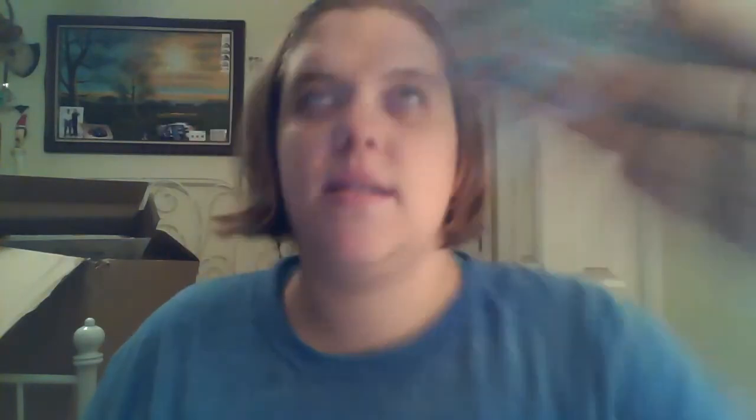This is Static Guard and Shed Guard. Sometimes couches get very static-y, so you spray this on and it should cut down on some of the static. Now this one is very different — I personally don't use it, but it is Accent Flavor Enhancer, a food flavor enhancer. What it basically does is make your food taste better. I'm not a big fan because usually it has a lot of sodium, but this one is different because it is 60% less sodium.